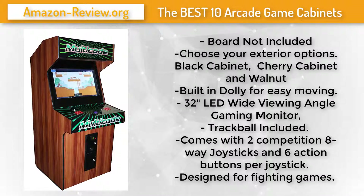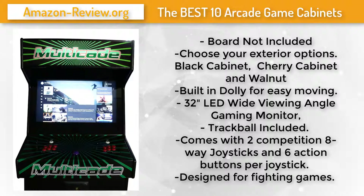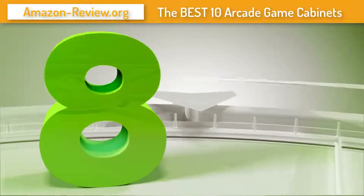You can choose between many colors like black, cherry, or walnut. It features a built-in dolly for easy moving, a 32-inch LED wide-viewing-angle gaming monitor, a trackball, two competition 8-way joysticks, and six action buttons per joystick, designed for fighting games. Check the link in the description below for more information and the best discounted price.